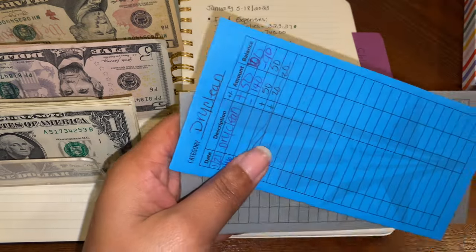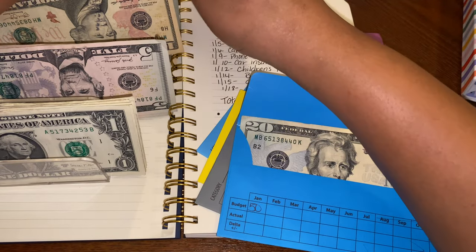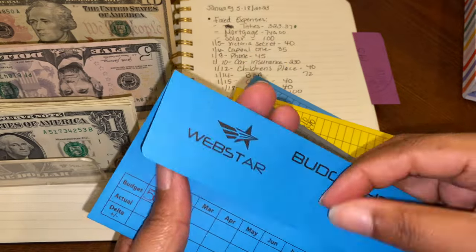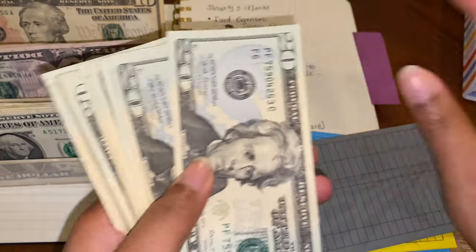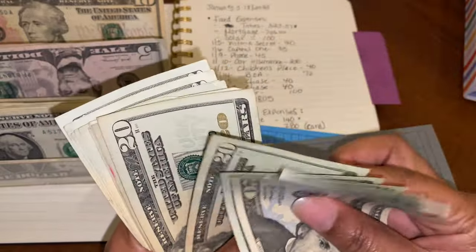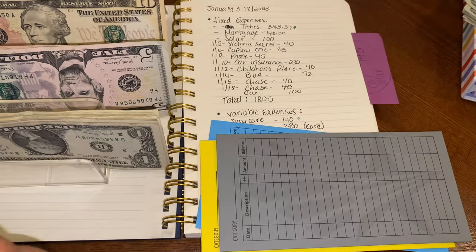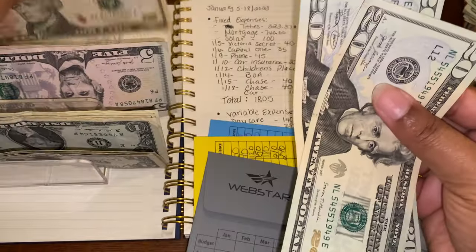The next envelope is for dry cleaning — we're adding $50, and there was already a $20 in there. One thing I didn't take out yet was the tithe, and I like to take it out in big bills, so we'll take out $323. Then $50 for miscellaneous — counting that out and putting it in the envelope.